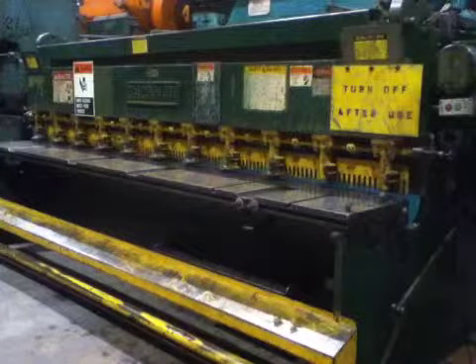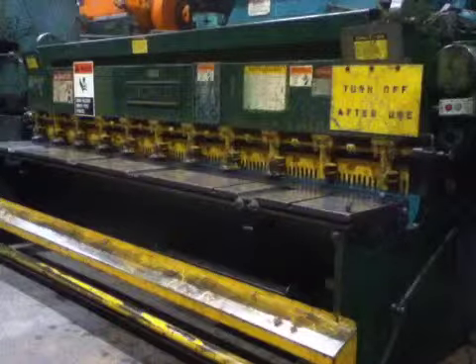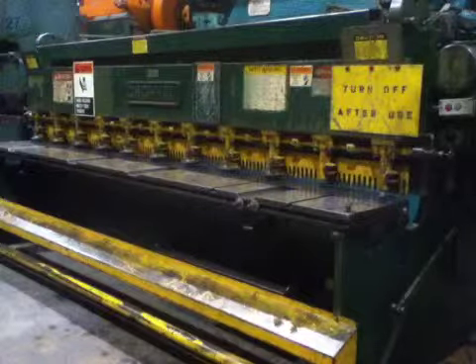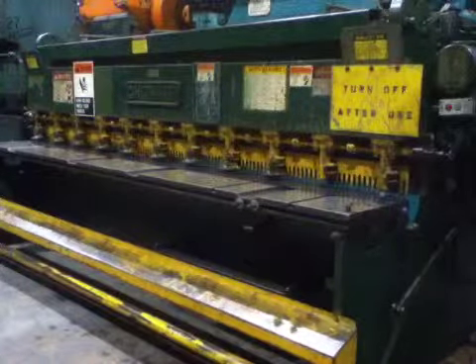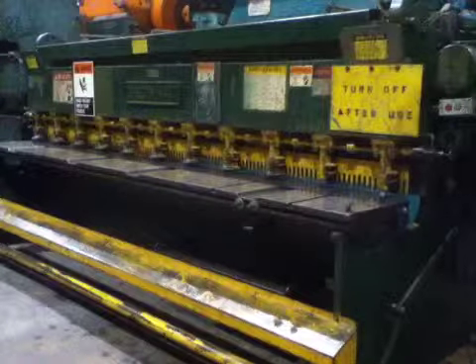Hi everybody, this is Kempler Industries. Today we will be demonstrating our stock number 25856. This is a Cincinnati shear, a 10 by 10 gauge. This machine is currently set up for 460 and it can be switched to 230. I will demonstrate the machine now. It also has a manual back gauge.